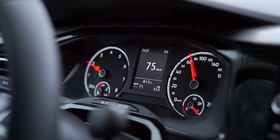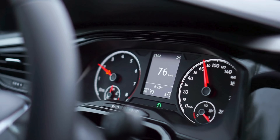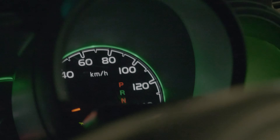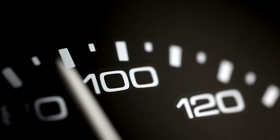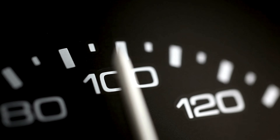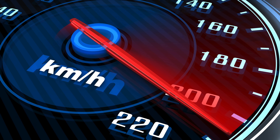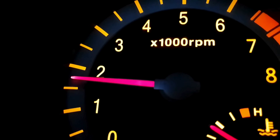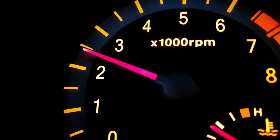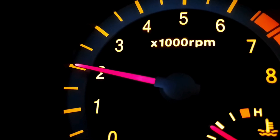Have you ever looked at your speedometer and wondered how this thing actually knows how fast you're going? And how does it stay accurate even after years of driving? It's easy to take that little needle or digital number for granted, but behind that simple display is a surprisingly smart system that balances physics, electronics, engineering, and even law to make sure you're getting reliable readings on the road.